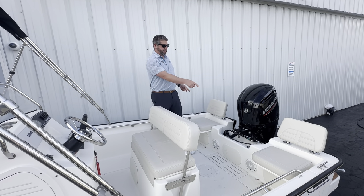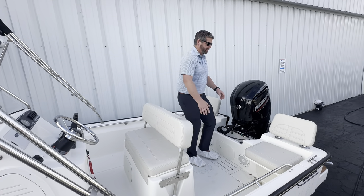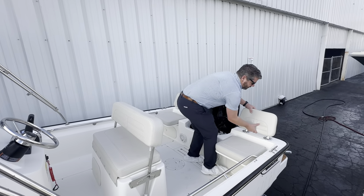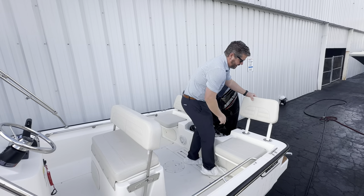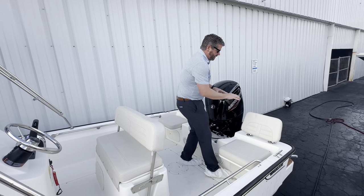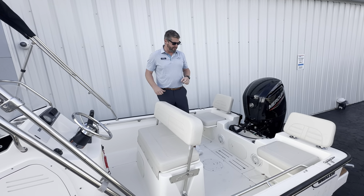Two of the really nice features on the back of the 17 are these aft seats with removable backrests. Once those are taken out, you have four rod holders across the transom — a nice feature. These can be completely taken out too if you're doing a lot of fishing or stepping over that swim platform.